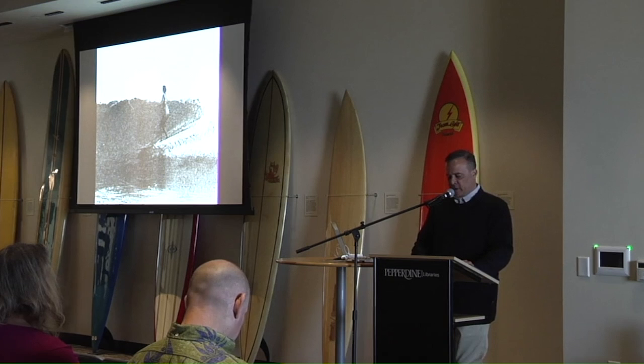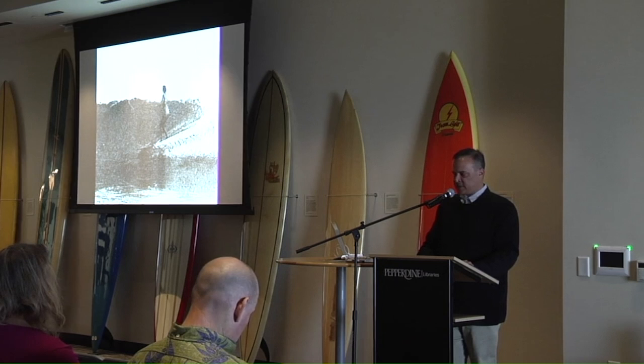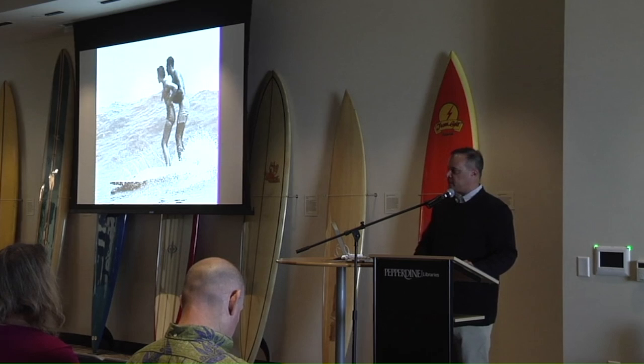It's also the beach of pioneering female surfers — the beach of Vicki Flaxman, shown here surfing at Malibu in the early 1950s, and of surfers Aggie Bain, Robin Grigg, Claire Cassidy, and Daryl and Zanuck. And it's the beach of Nick Gabaldon, LA's first documented surfer of African-American descent, shown here at Malibu in the late 1940s.